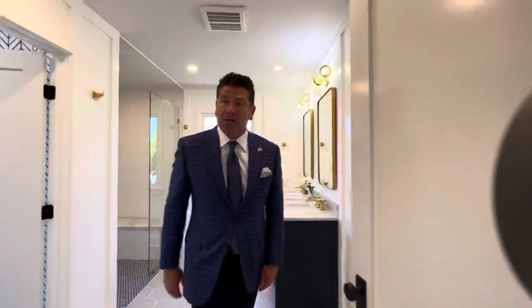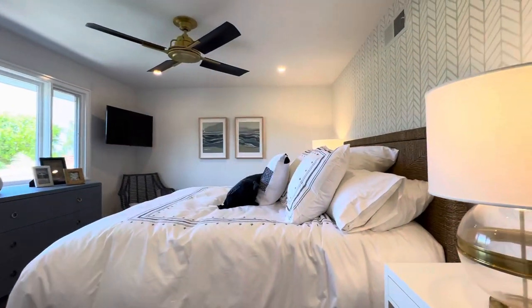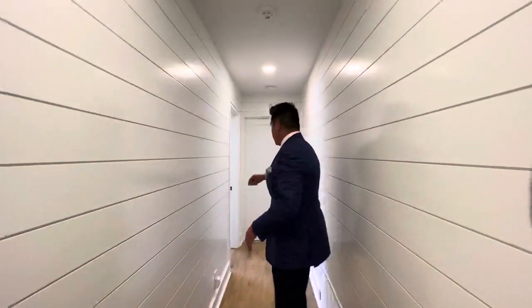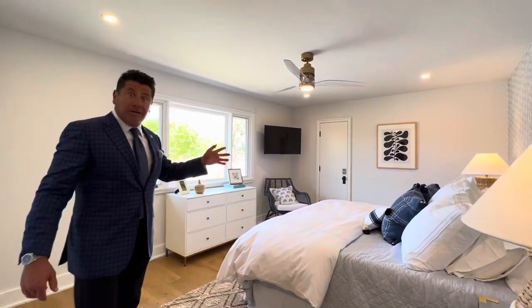The nice stripes here with this thick wainscoting. We've got another full bedroom in here. And a part that I really love is just this wainscoting all the way throughout and how level this is. Two-car, three-car garage — we're not going to go there because there's all kinds of fun stuff. But there's a winery in here as well, and you could also make that into another en-suite bathroom.